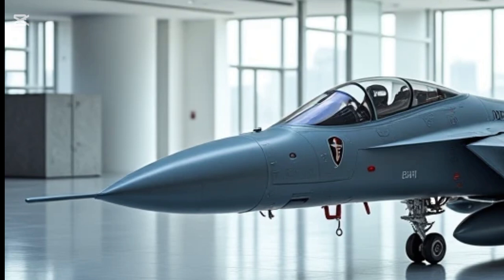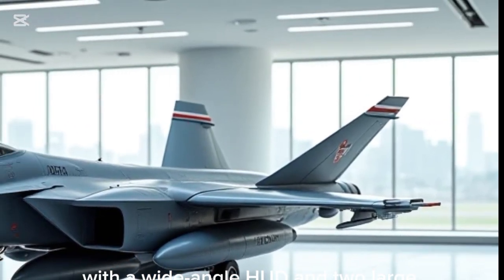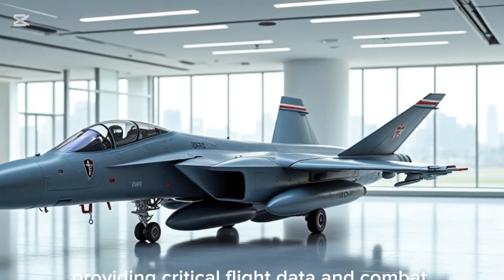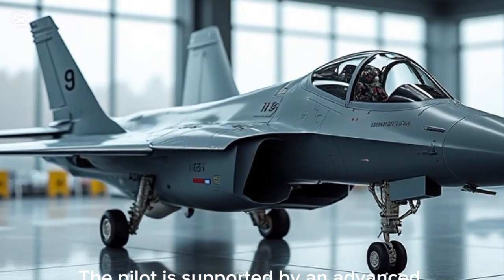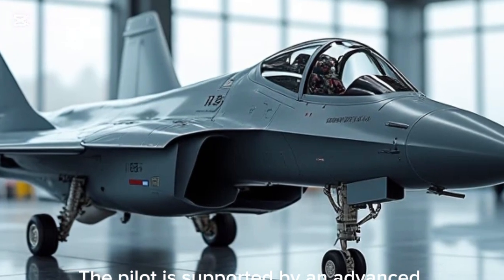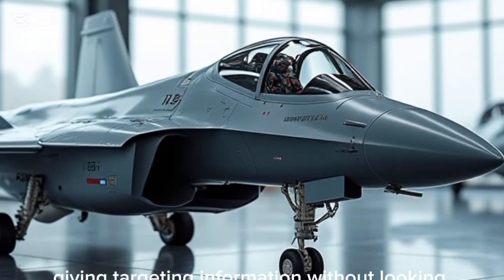The layout is sleek, with a wide-angle HUD and two large multifunctional touchscreens, providing critical flight data and combat information in real time. The pilot is also supported by an advanced helmet-mounted display, giving targeting information without looking down at instruments.